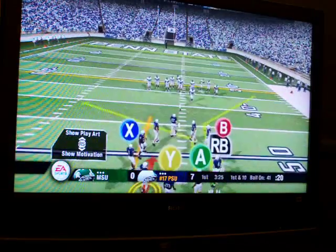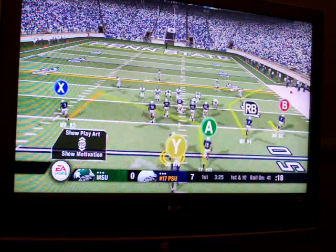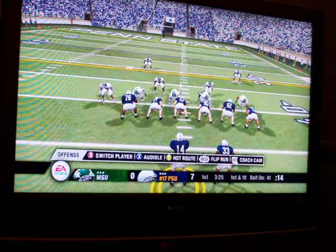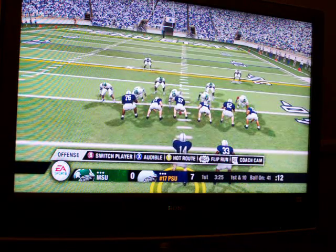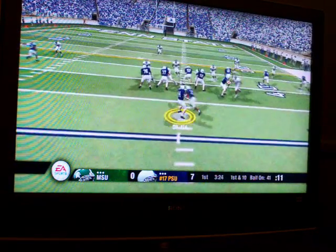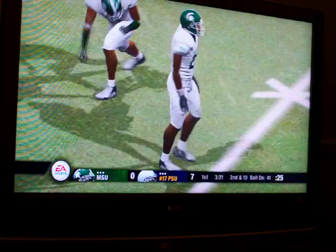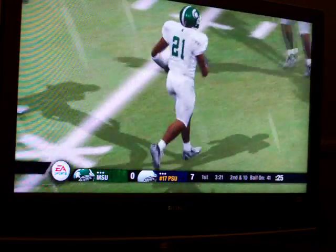It's first and ten, ball on the 41-yard line. Penn State comes out in the shotgun. Setting up the play action. Looking — oh, boy. Almost intercepted there.